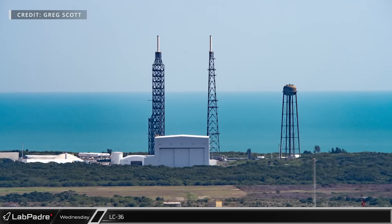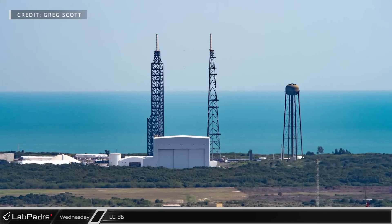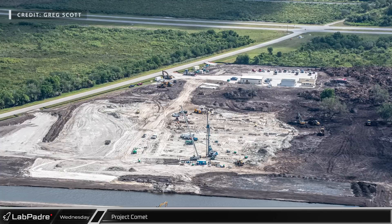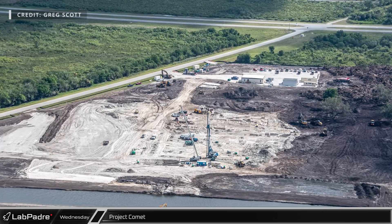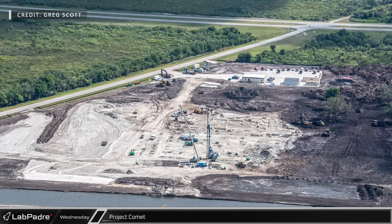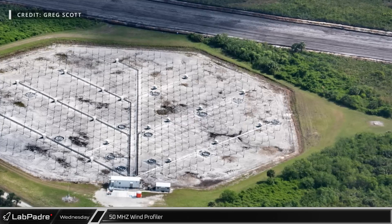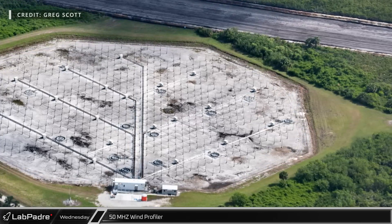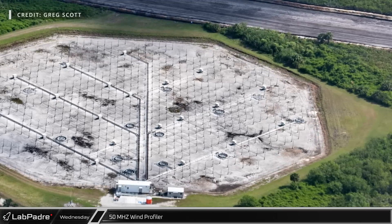On the southeast corner of the Cape Canaveral Space Force Station, Launch Complex 36 is where Blue Origin will launch their New Glenn rocket and is the home of the tallest water tower in the world. On the east side of the shuttle landing facility, work is underway on the new site of Space Florida's Project Comet, a $120 million facility for processing payloads. Just to the north of the Project Comet site is the Doppler antenna field for NASA's 50 MHz wind profiler, which they use to observe the upper level wind conditions between 6,000 and 60,000 feet.